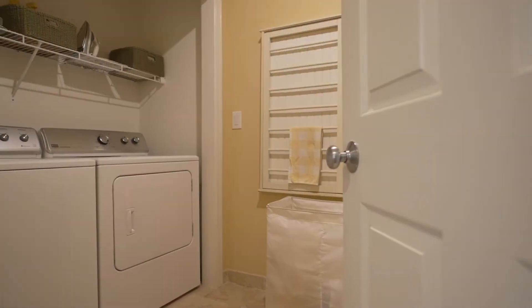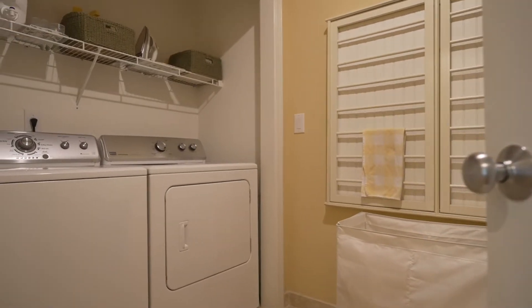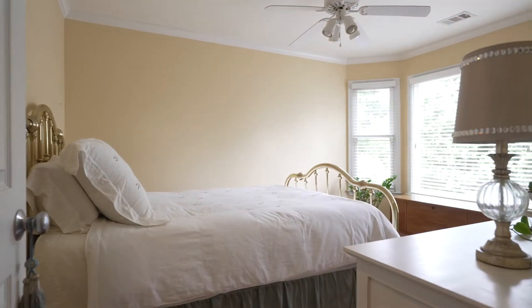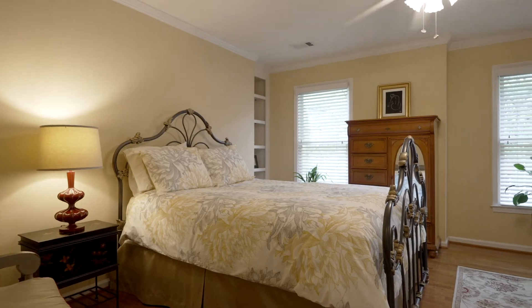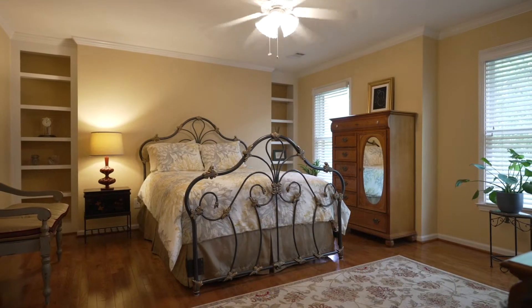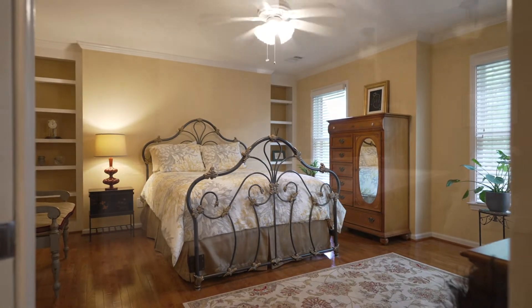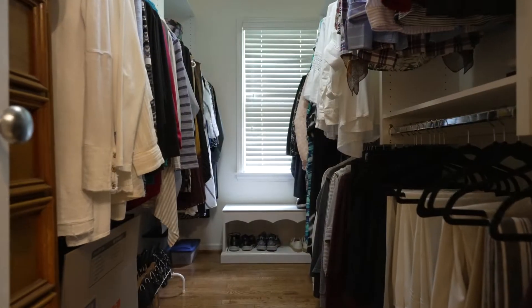Now for our second floor. Those hardwoods continue throughout, and as you turn to the right, you have your spacious laundry room. On the back of the home, you'll have your extra bedroom with a full bath. As you move to the front of the home, you enter the grand primary suite with an oversized bathroom, separate shower and tub, and a wonderful walk-in closet.